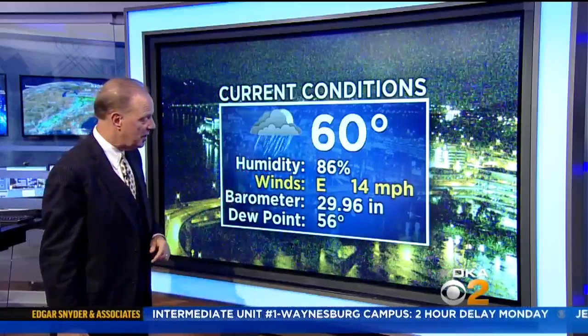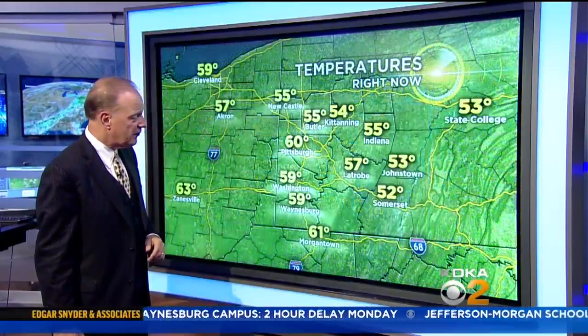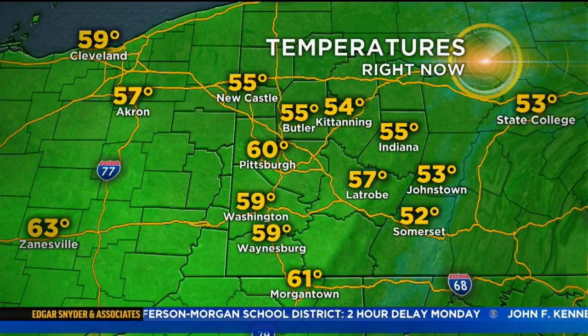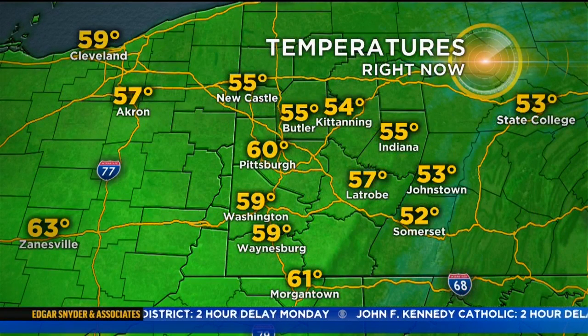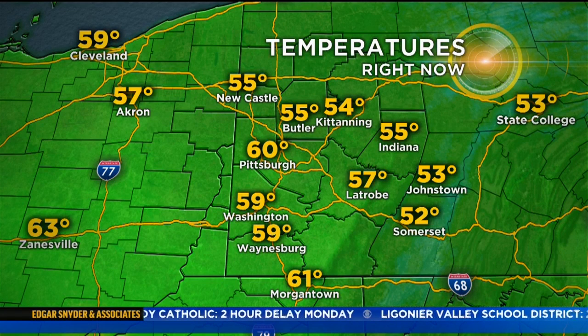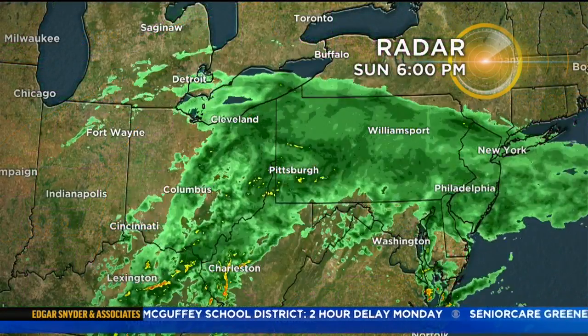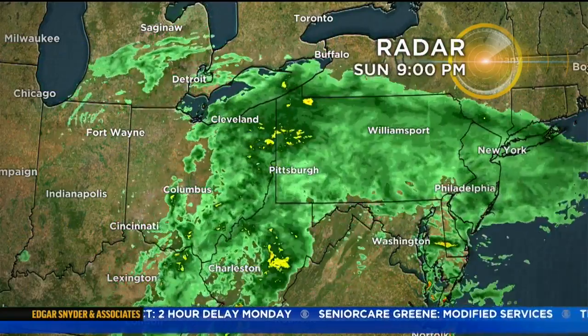Humidity level is at 86% and the winds are out of the east at 14 miles per hour. Temperatures around the region are almost all in the 50s. The lone exception is Pittsburgh International at 60 degrees. The cool spot on the other end is Somerset at 52, and everybody else is in between — but we're all getting wet. No matter what your temperature is, it is raining wherever you are.